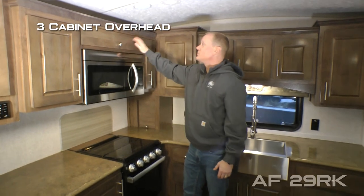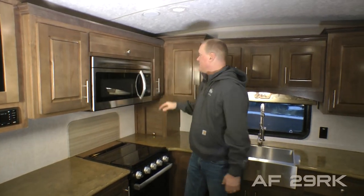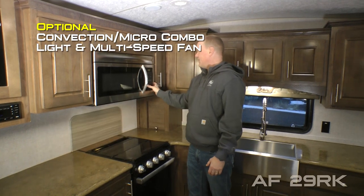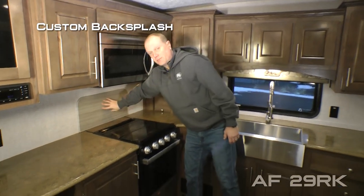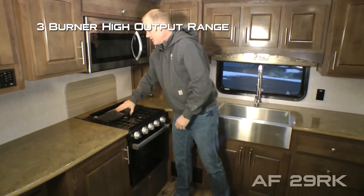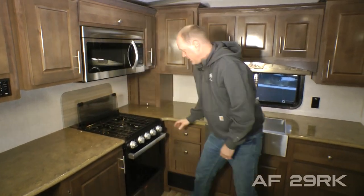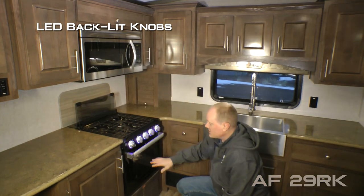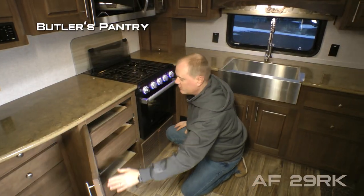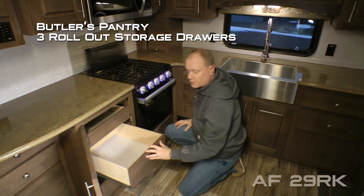An additional three-cabinet overhead, convection micro combo with light and multi-speed fan, custom backsplash with knife rack to the rear, three burner high output range with folding glass range cover and LED backlit knobs as well as look-in window. Don't forget about this handy butler's pantry with three rollout storage drawers.